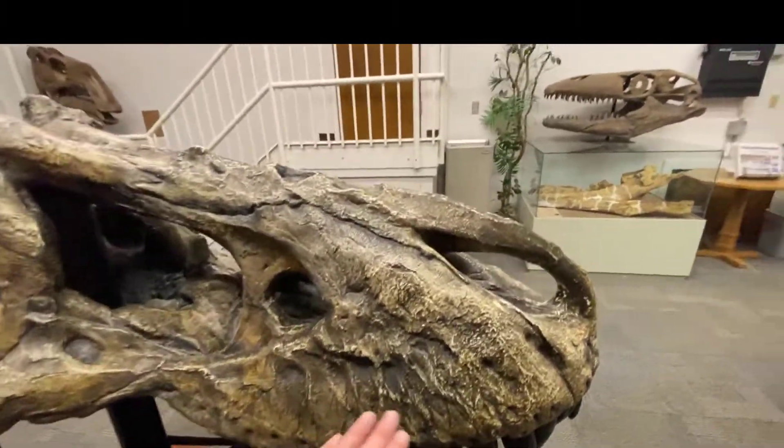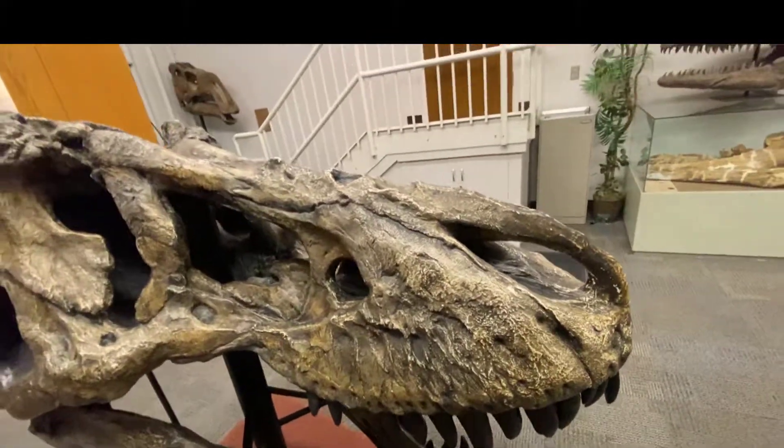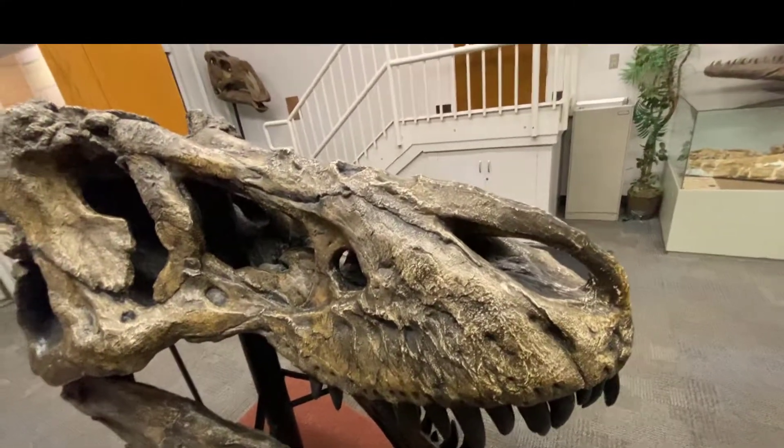Here's his giant nose. And if you x-ray in here, you see all these nasal turbinates. It allowed it to smell extremely well.